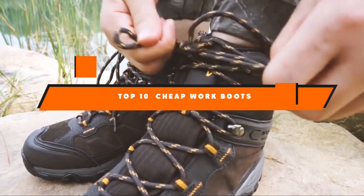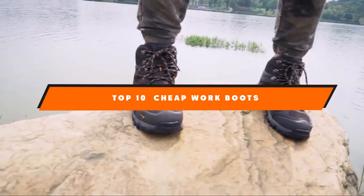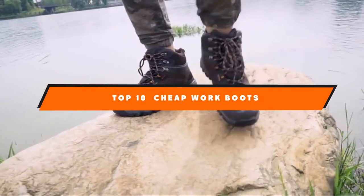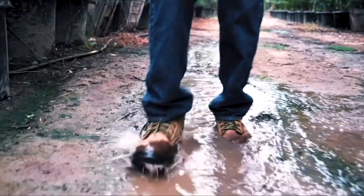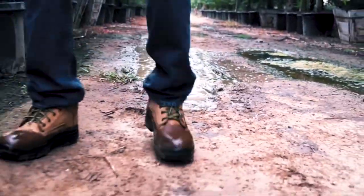Hello guys! In today's video, we're going to present to you the top 10 best cheap work boots available on the market today. We made this list based on our personal preference and sorted it based on their features, prices, quality, durability, and reputation of the manufacturers.